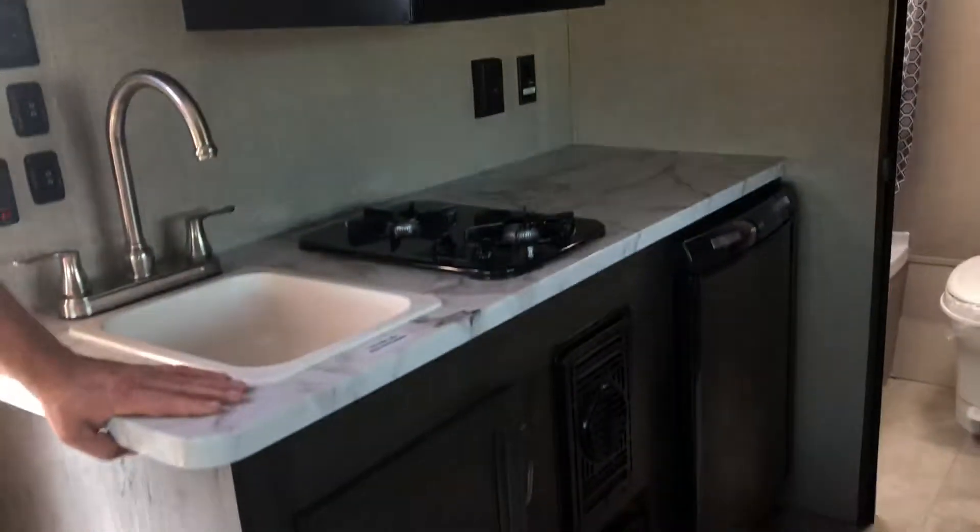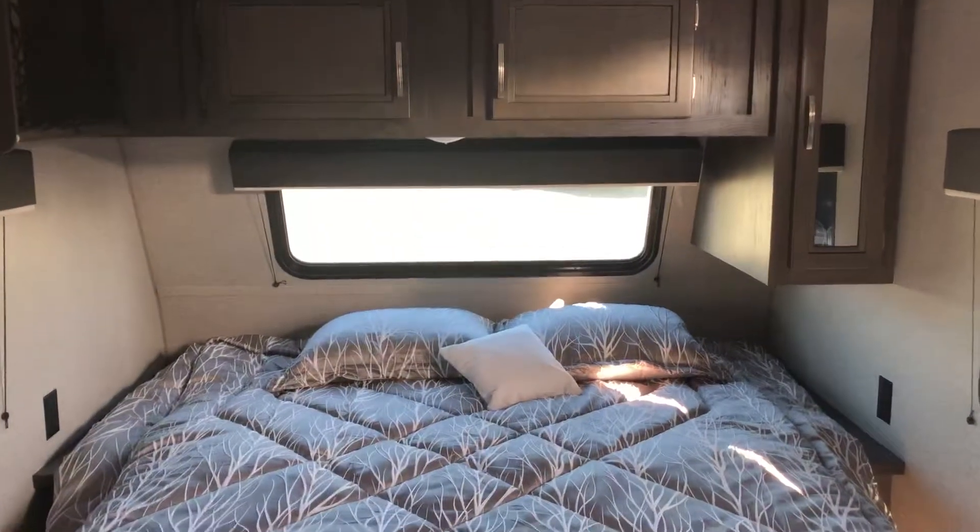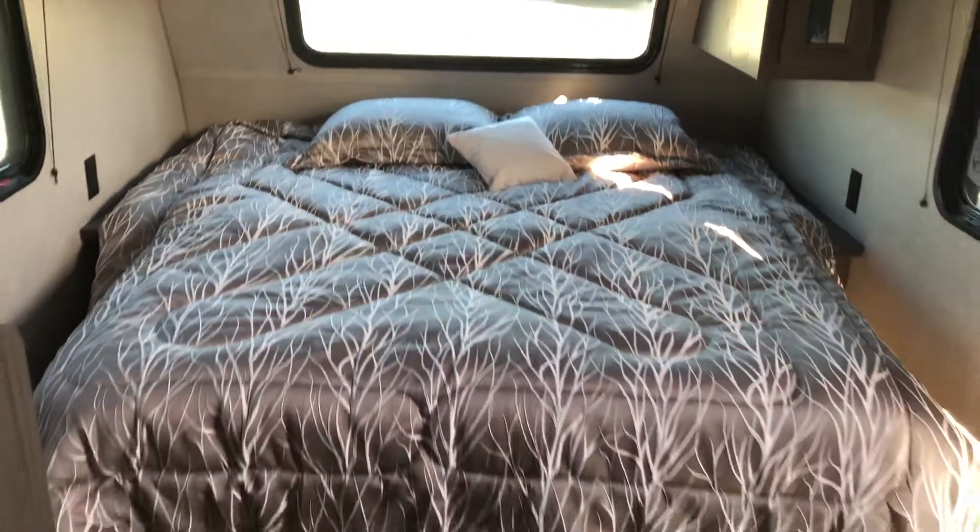Coming on around to the kitchen, a lot of counter space, AC and heat, another kitchen sink here, and then we've got the RV Queen bed, which you can access from underneath.